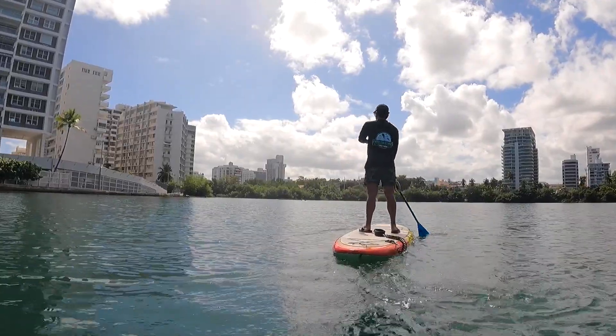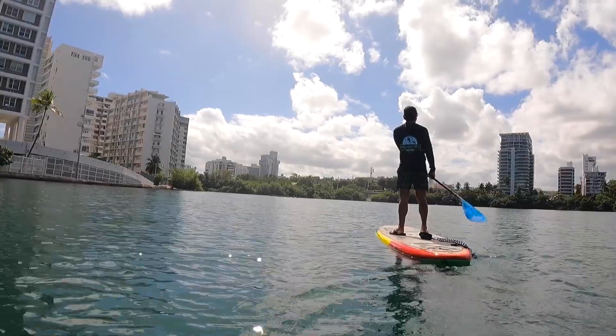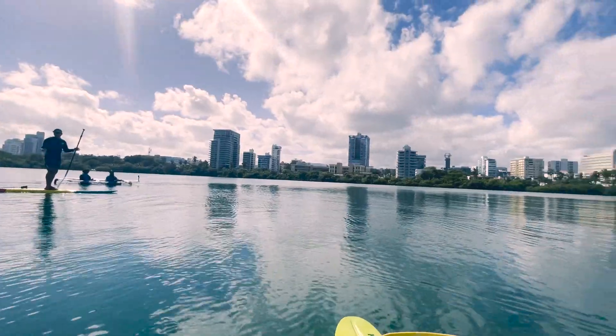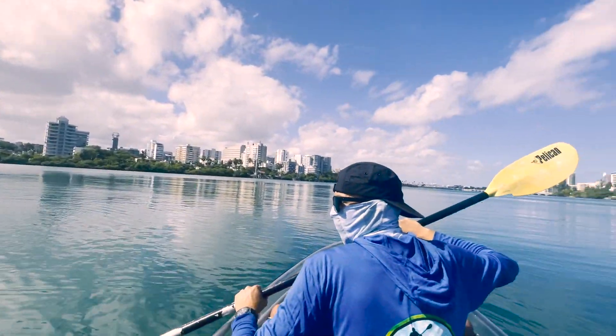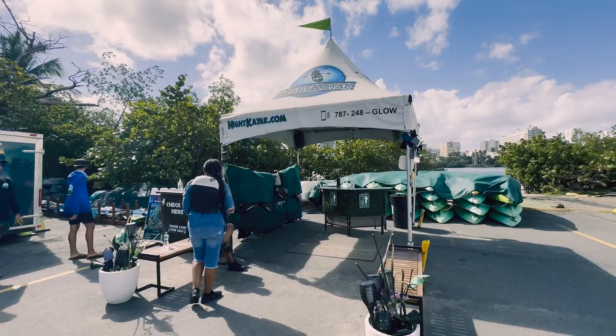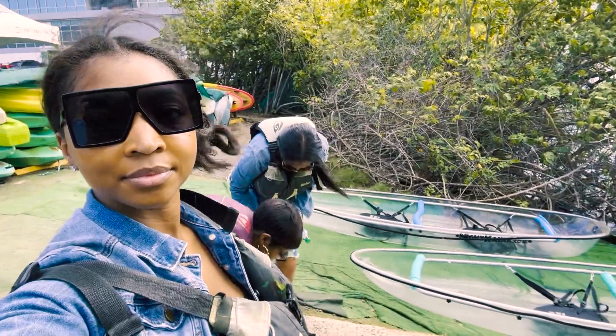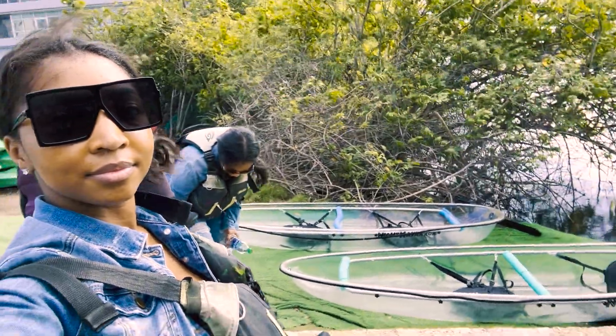Our next activity was a glass bottom kayak tour in the Condado Lagoon, one of the best places to kayak in Puerto Rico. There was supposed to be another group with us but they didn't show up, so it was just us three and the tour guides — it felt like a private tour.